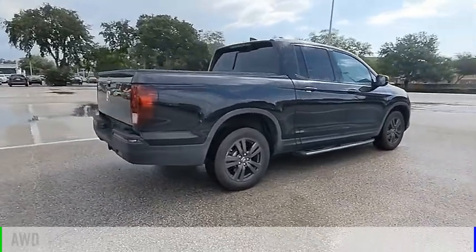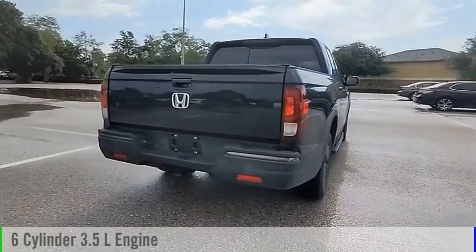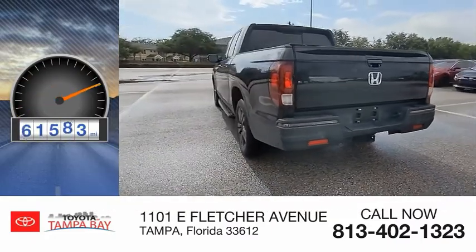This vehicle is powered by an all-wheel drive, 6-cylinder, 3.5-liter engine, and comes with an automatic transmission. This vehicle has less than 85,000 miles.